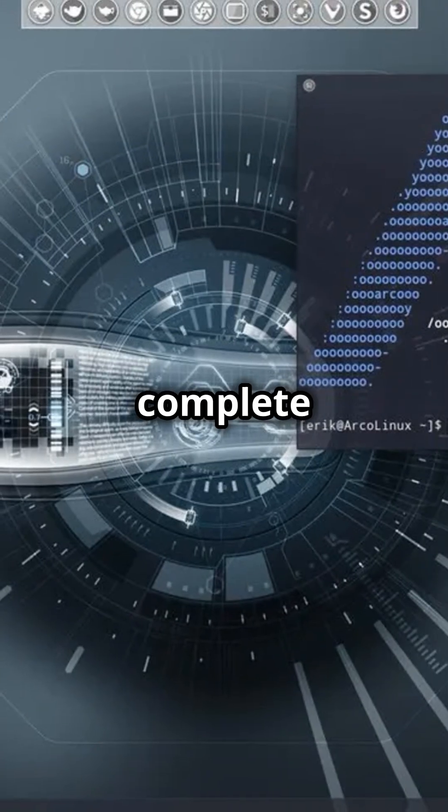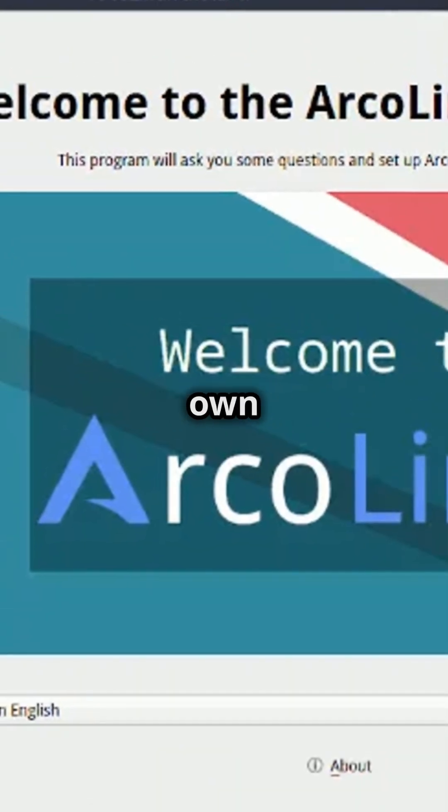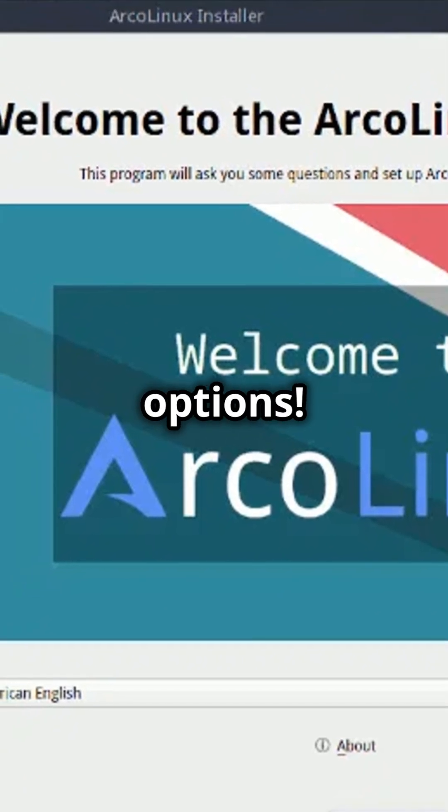Whether you want a complete setup with Arco Linux, a do-it-yourself adventure with Arco Linux D, or the freedom to create your own custom ISO with Arco Linux B — you've got options.